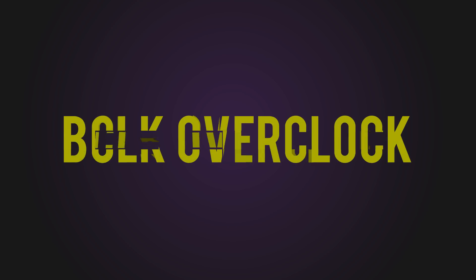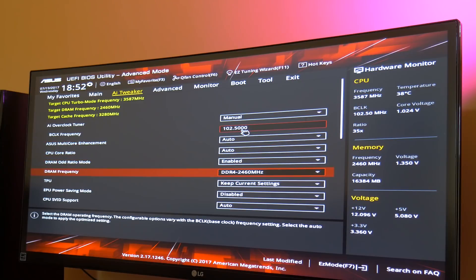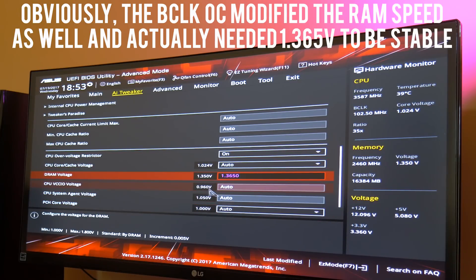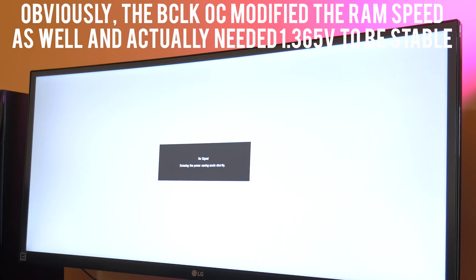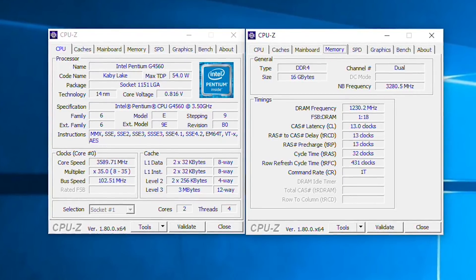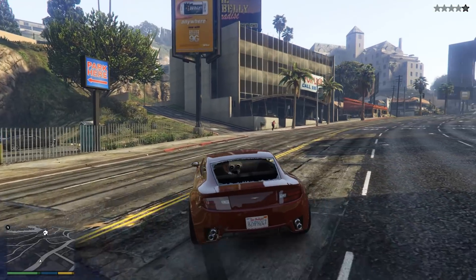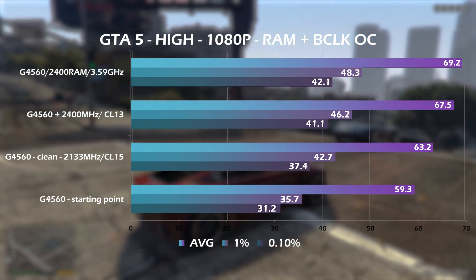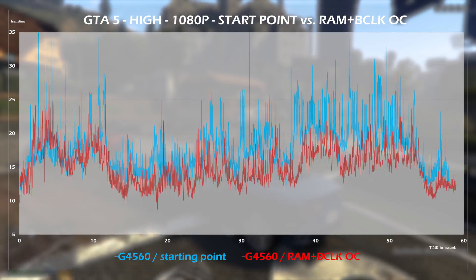Step three: Overclocking a locked CPU — technically you can't, and only a handful of non-Z motherboards support base clock overclocking. Going above 102–103MHz on the reference clock can make the system extremely unstable and even corrupt data, so don't go overboard. The G4560 has a locked multiplier of 35, so two to three extra MHz on the BCLK amounts to only 70–105MHz extra. I settled on 102.5MHz, which clocked the G4560 at 3588–3590MHz. Retesting gave 1fps more on average and 2–3fps to lows — not a lot, but every bit helps and it all adds up.